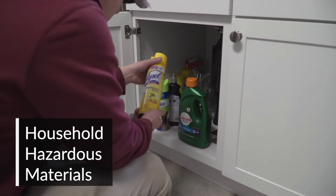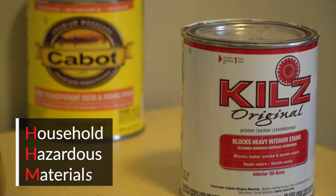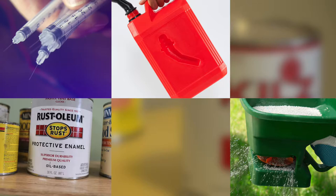You may be wondering what hazardous materials are and why proper disposal is so important. Hazardous materials are common products found throughout our home. Examples include fertilizer, gasoline, oil-based paint, sharps and syringes, CFL and LED lightbulbs, batteries, and more.